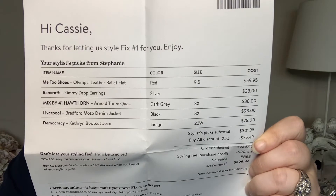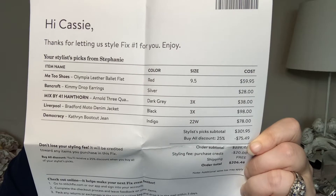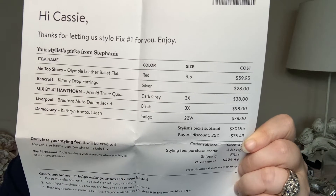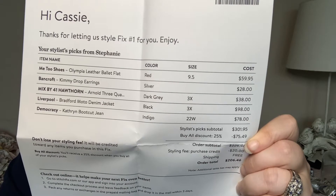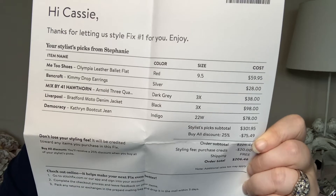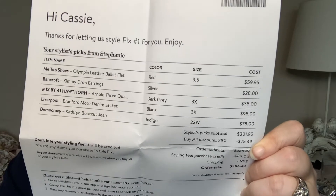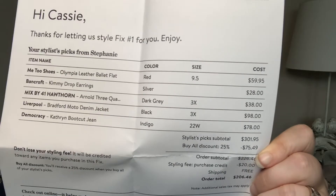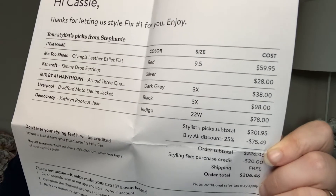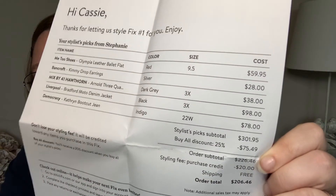Just to recap: we have the Me Too Olympia leather ballet flats in red, size nine and a half wide — those cost $60. The Kimmy Drop earrings, which I didn't try on, were almost $30. The dark gray raglan top was almost $40. The Moto jacket was almost $100, which is a little out of my price range. And the jeans were $80. Everything together was about $300, but if you purchase everything you get 25% off, which brings it down to $206.